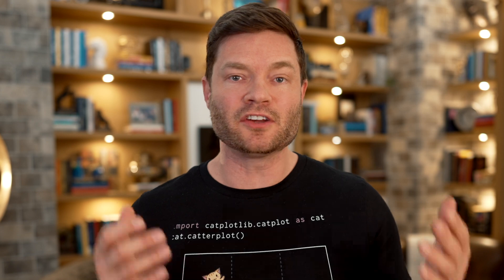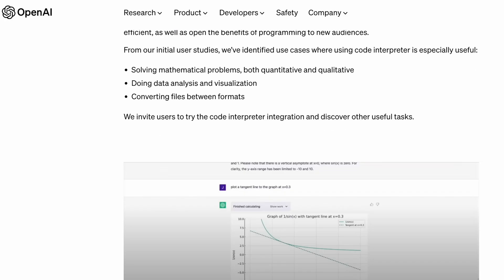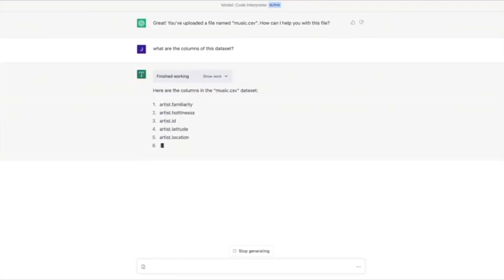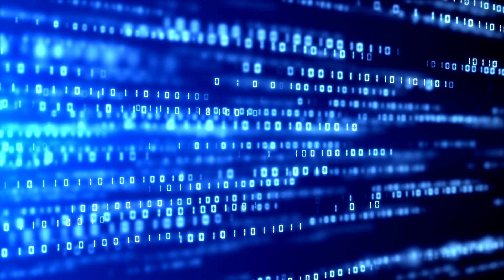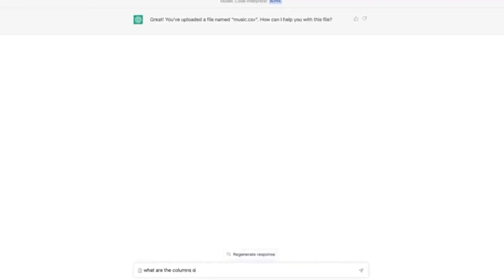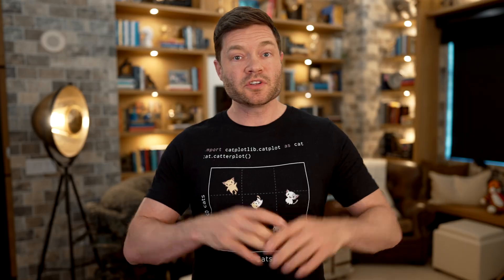OpenAI, the creators of ChatGPT, have a new plugin called the Code Interpreter. By asking a logical question to the Code Interpreter — not the main language module — you're allowing ChatGPT to convert your question to code, run the code in an entirely self-contained sandbox, retrieve the answer, reinterpret that back into natural language, and give it to you.